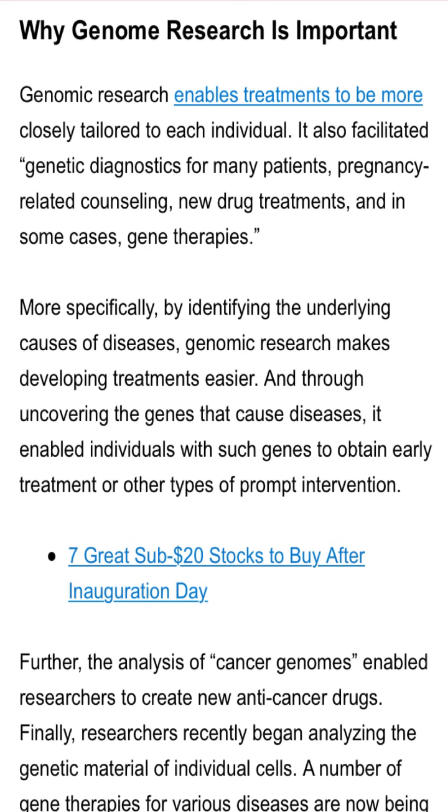I do believe that this is revolutionary in the genome space. Touching on why genome research is important: it enables treatment to be more closely tailored to each individual and facilitates genetic diagnostics for many patients — pregnancy-related counseling, new drug treatments, and in some cases gene therapies. More specifically, it identifies underlying causes of diseases from your DNA and genetics, makes treatments easier, and uncovers genes that can cause diseases, which enables individuals to obtain treatment early. Being able to treat something before you've actually got it is really good.